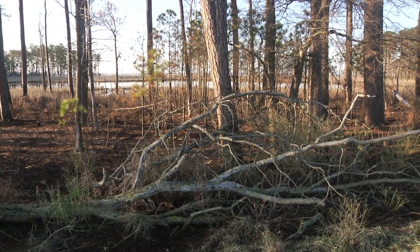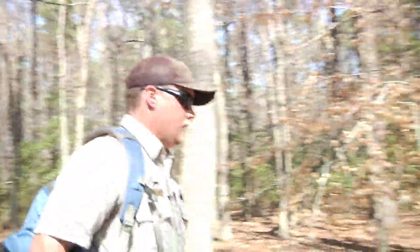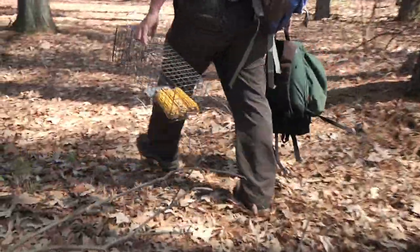This is the only place you're going to find Delmarva fox squirrels. If people have land, they can set it aside to create habitat. Obviously it takes a long time for a forest to look like this — to have these large mature trees that get big enough to have nesting cavities.